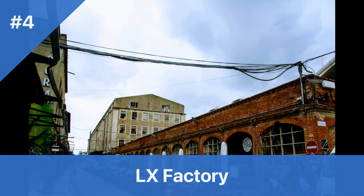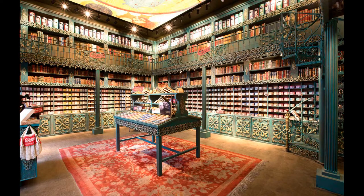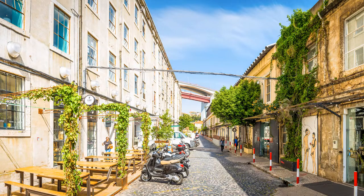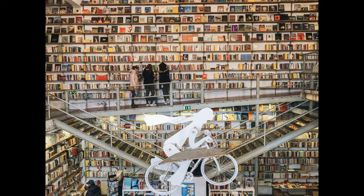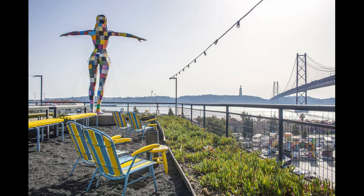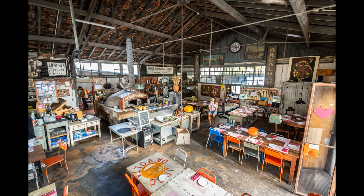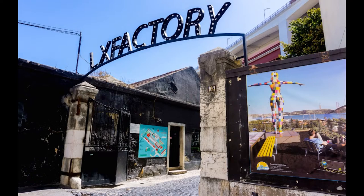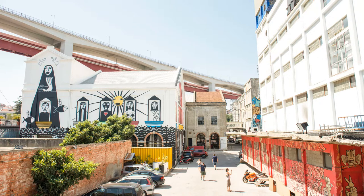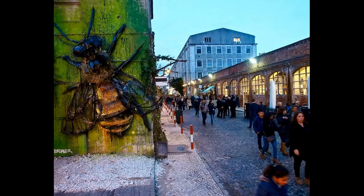Number 4: LX Factory. Cost: Free. Hours: Varies by establishment. Trivia: LX Factory occupies a former industrial complex that dates back to 1846. LX Factory is a creative and cultural hub in the Alcantara neighborhood of Lisbon. This former industrial complex has been transformed into a vibrant, eclectic space showcasing contemporary art, culture, and entertainment. Spread over several buildings and courtyards, it is home to numerous galleries, studios, and exhibition spaces featuring works of emerging and established artists, including painting, sculpture, photography, and mixed media, often hosting temporary exhibitions and events.